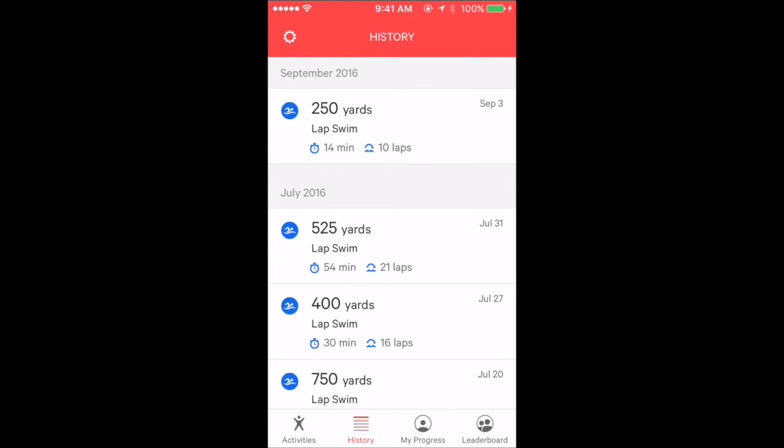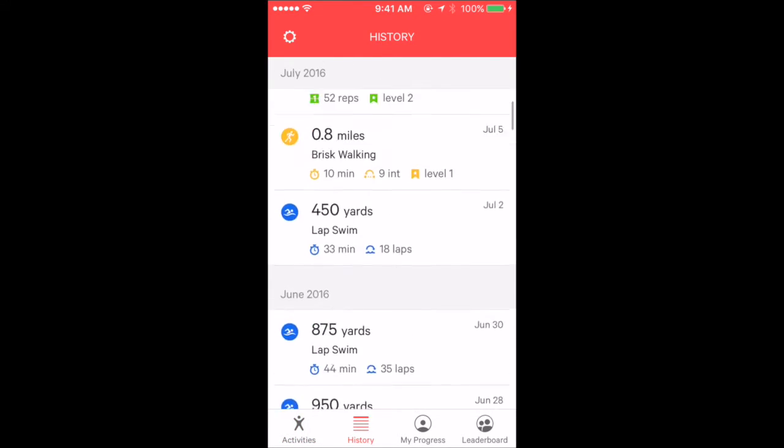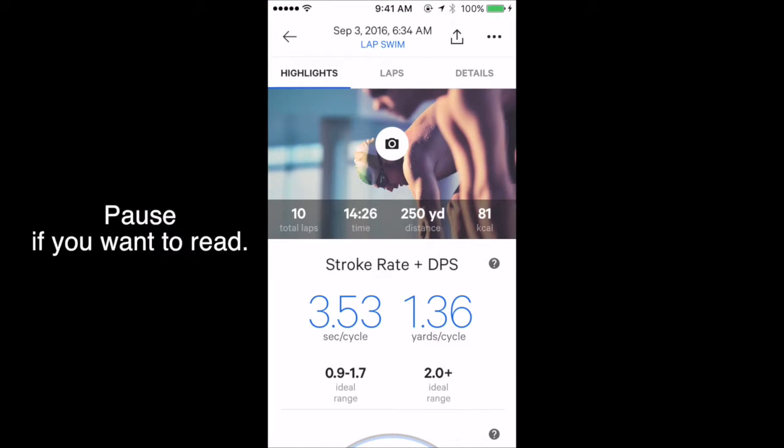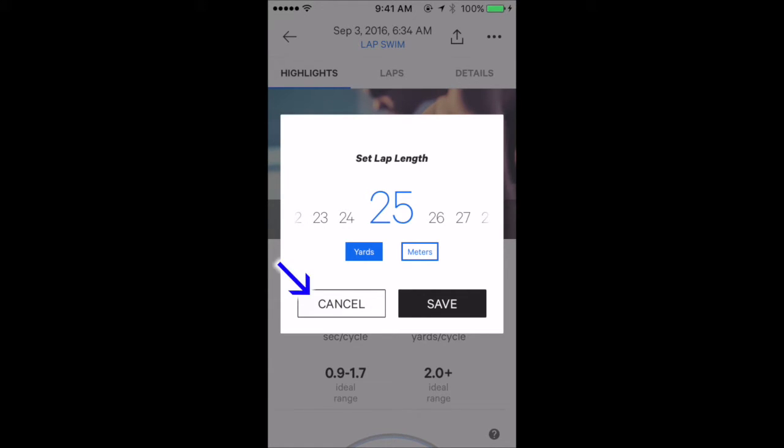History — these are all my activity data that MoveNow recorded. Lap swim data of September 3rd. My lap length is 25 yards — Junior Olympic size.